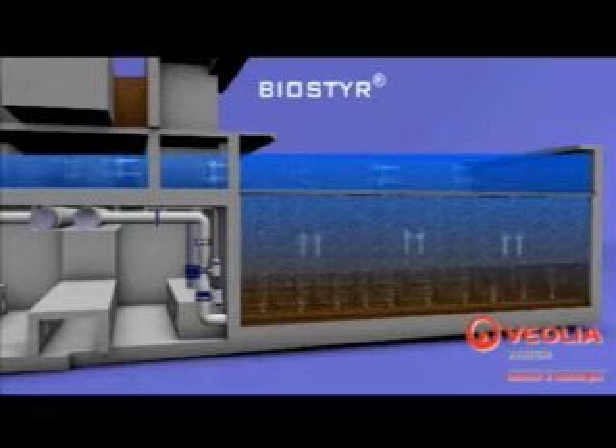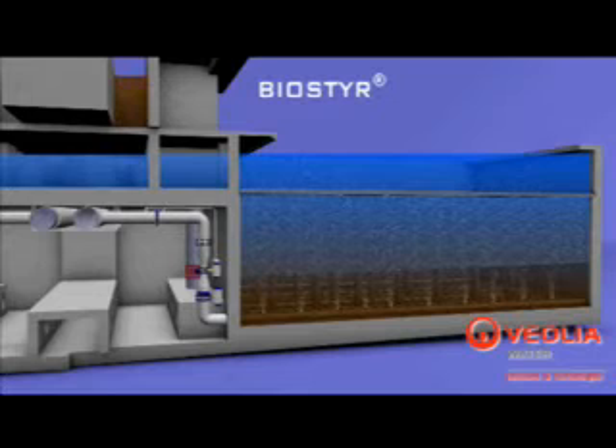The treated water is then collected above the cells, in a common effluent outlet channel, connecting all the filter cells before being discharged over an outlet weir.